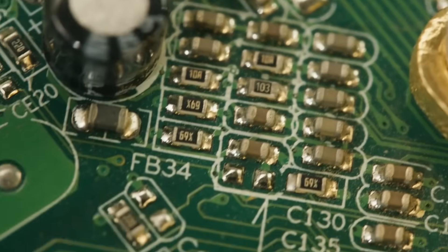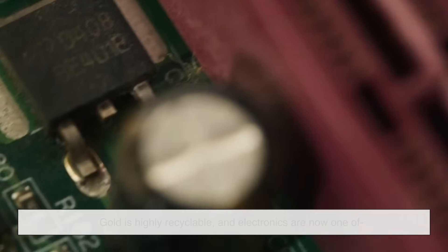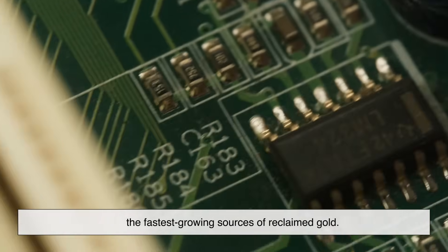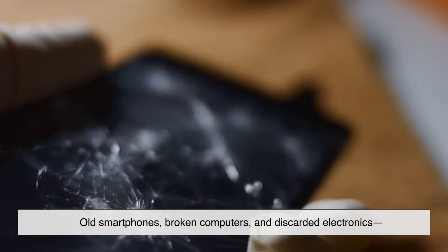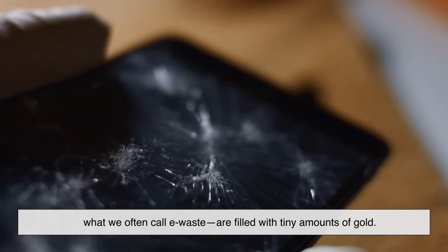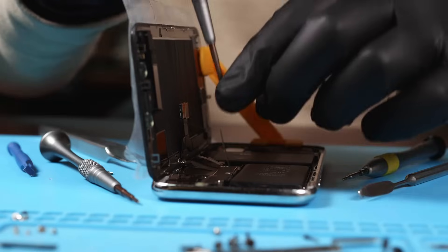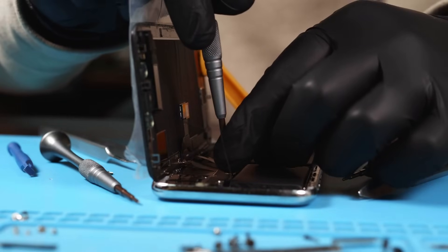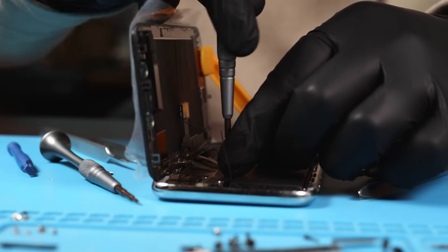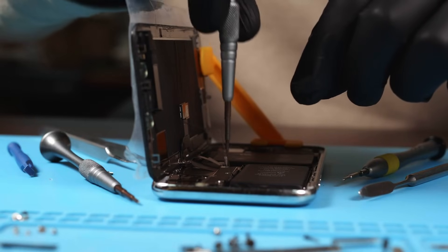Here's something that might surprise you: gold is highly recyclable, and electronics are now one of the fastest-growing sources of reclaimed gold. Old smartphones, broken computers, and discarded electronics — what we often call e-waste — are filled with tiny amounts of gold. And when collected in bulk, these trace amounts add up quickly. So in a way, yesterday's junk gadgets could become tomorrow's treasure trove.